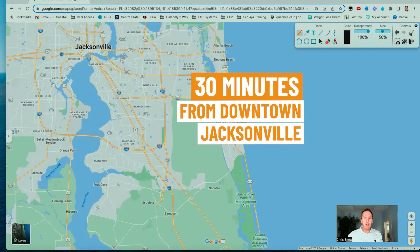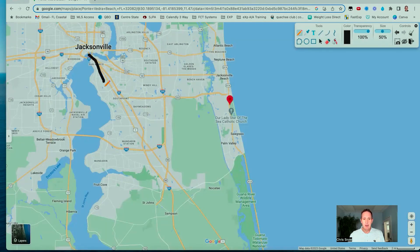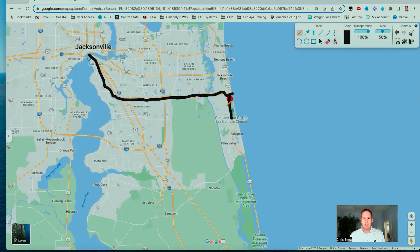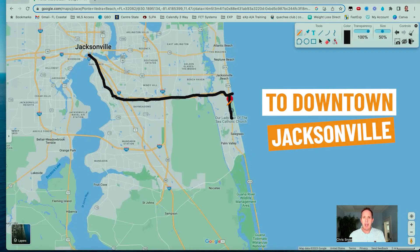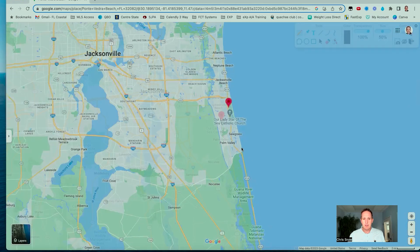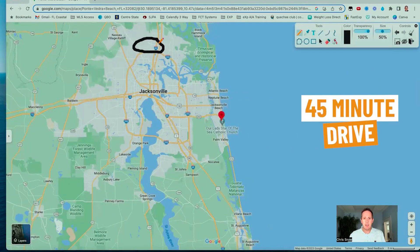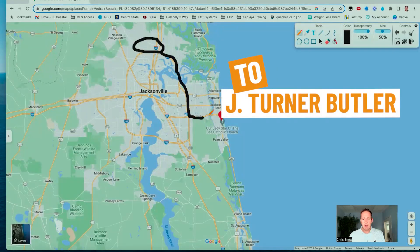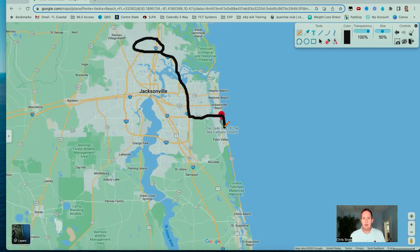Ponte Vedra Beach is about 30 minutes from downtown Jacksonville — roughly 25 miles — going out I-95 and then out Butler Boulevard. If we zoom out a little bit more, the Jacksonville International Airport is right up in this area. From a time standpoint, that's about 45 miles and about a 45-minute drive. The quickest way to get there is to take the Outer Belt 295 until you get to J. Turner Butler Boulevard, which will drop you right into Ponte Vedra Beach.